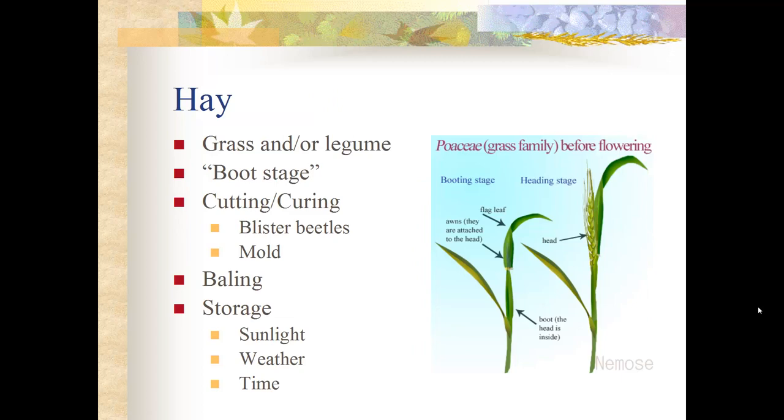Hay can be made of grass and/or legumes, and many people do alfalfa-grass mixes. The best time to cut hay is the boot stage — before the seed head appears — when the hay is at its maximum nutritional value with the maximum amount of leaf and stem. If you let it go beyond the boot stage to the heading stage, the plant begins preserving itself for dormancy, and all the nutrition moves into the seed head for the next generation of plants.